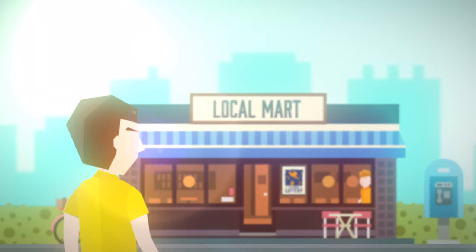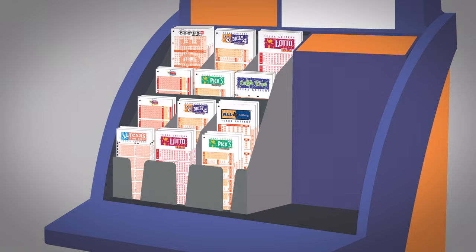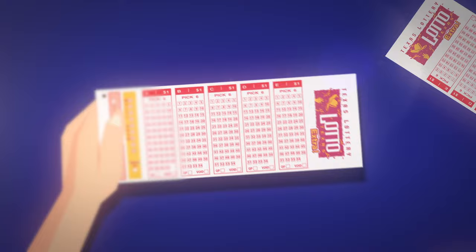Just stop by your favorite lottery retailer and simply ask the clerk for a Lotto Texas Quick Pick for your chance to win. Or you can fill out a Lotto Texas play slip.